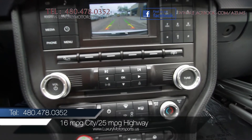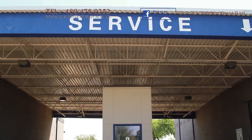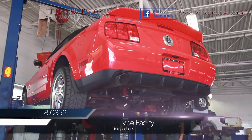EPA estimated fuel economy is 16 miles per gallon in the city and 25 miles per gallon on the highway. At Luxury Motorsports, all vehicles go through a rigorous service inspection in our state-of-the-art service facility before being sold.